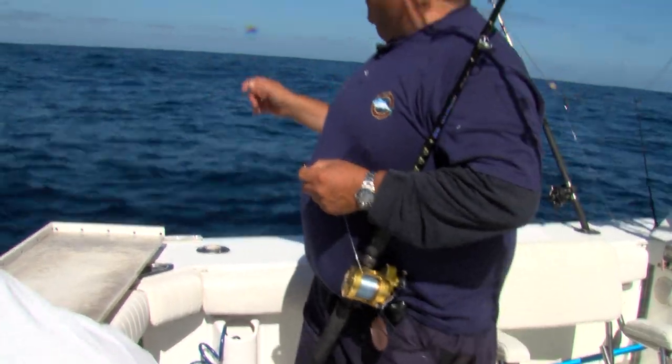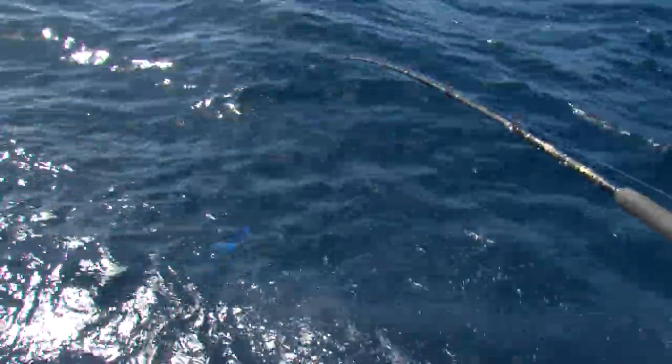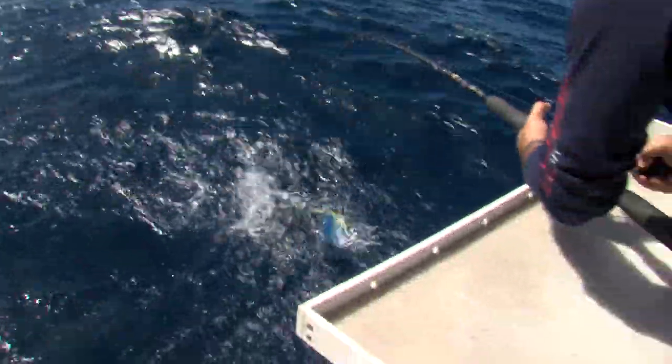You got lots of fish right here around the kelp. These fish fight pretty good — there we go. He doesn't know he's hooked yet — little dorado.